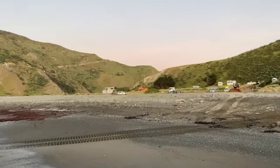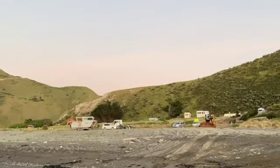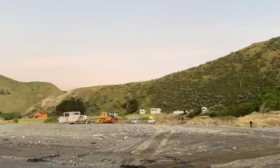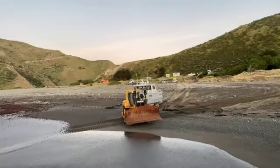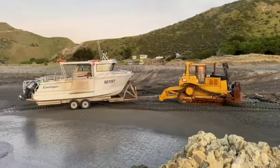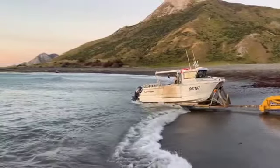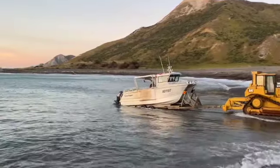Heading back south, I notice a large fishing boat on a trailer arriving at the beach. It is soon transferred to behind a caterpillar tractor, and we go onto the beach as the vessel heads out for a day's fishing.